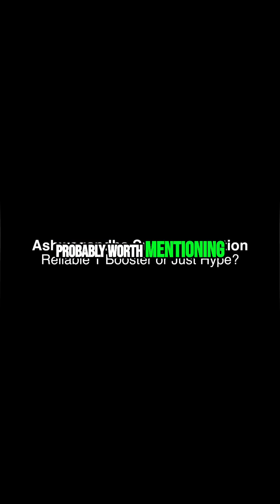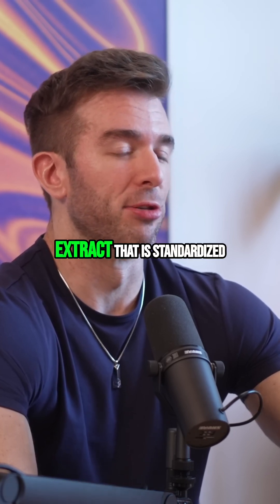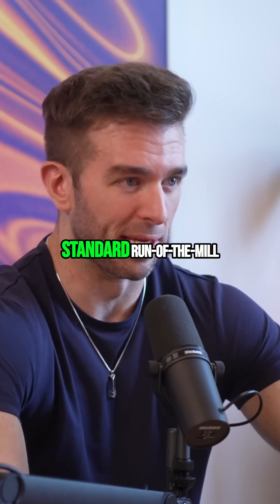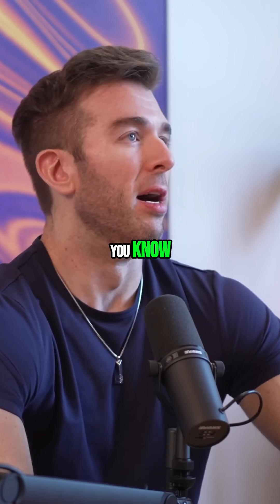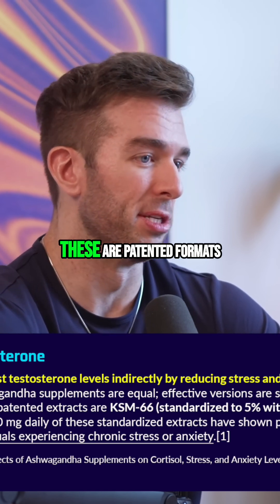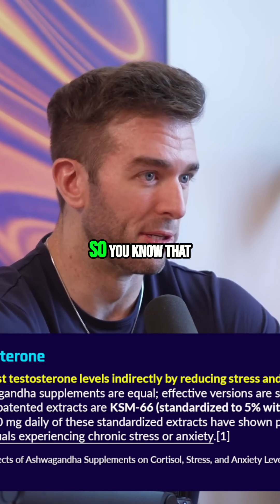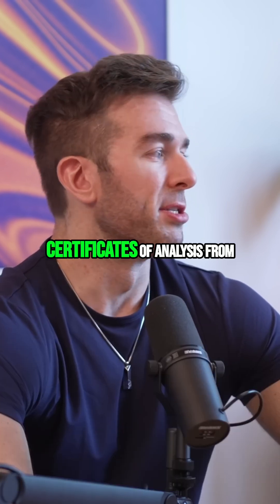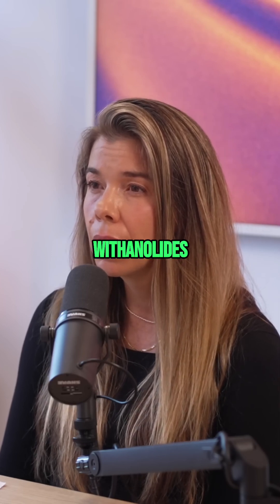The other one that's probably worth mentioning is ashwagandha — specifically an extract that is standardized to a sufficient quantity of withanolides, and not just your standard run-of-the-mill generic ashwagandha. You want to look for ideally a patented form, like Sensoryl or KSM-66. These are patented formats of ashwagandha standardized to a target yield, so you know that what you're getting is what you're supposed to be getting, rather than relying on certificates of analysis from a generic extract.